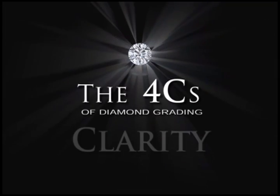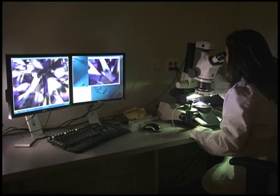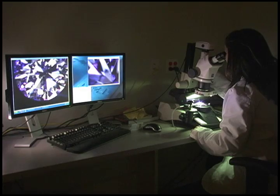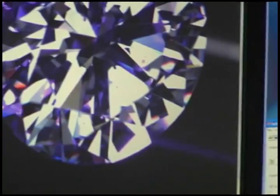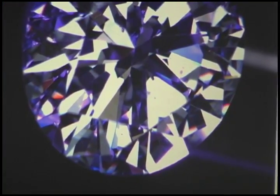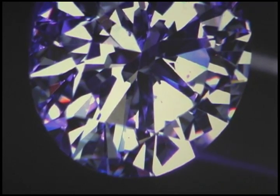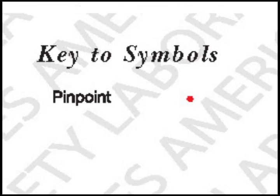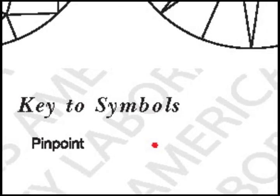Clarity refers to the presence or absence of blemishes and inclusions — what we call birthmarks — in or on the surface of the faceted diamond. There are very few diamonds that have no blemishes or inclusions, and they command the highest price. Mother Nature makes a lot of diamonds that have quite a few birthmarks, and our job is to find them all, plot them appropriately, and then assign the correct clarity grade.